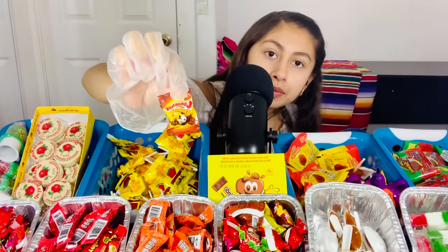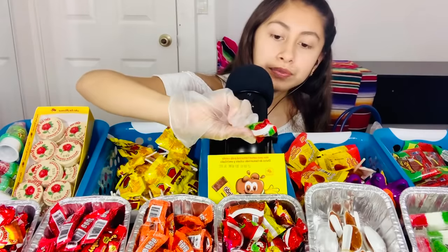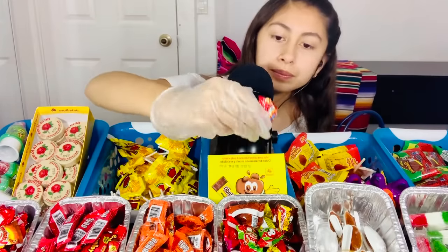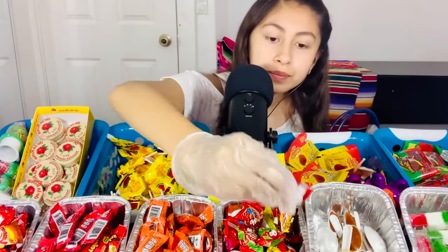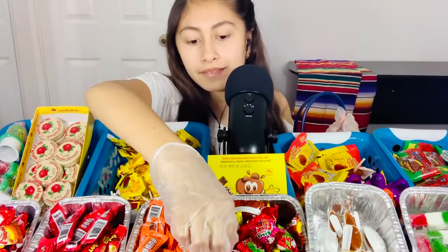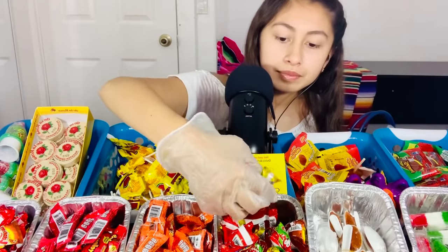You want some of these? Okay, so there's five flavors. Here we have tamarindo. There's more over here — these are the same type. Here we have sandia — watermelon. Jamoy. Pressa — strawberry. And mango.